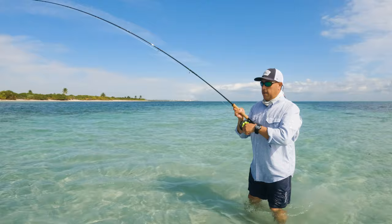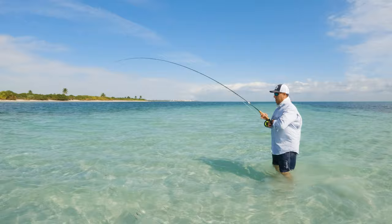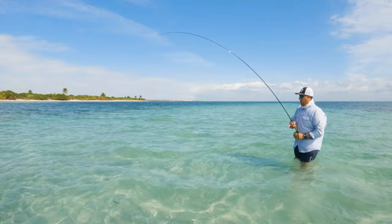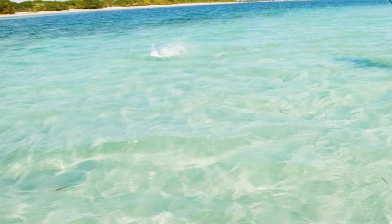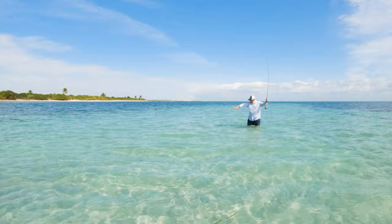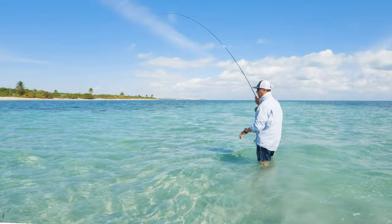It's a beautiful bonefish. I'll go get this guy. It's a beautiful fish. You just dropped him. Losing the only bonefish of the morning was a huge disappointment, but you try not to dwell too much and get ready for your next shot.